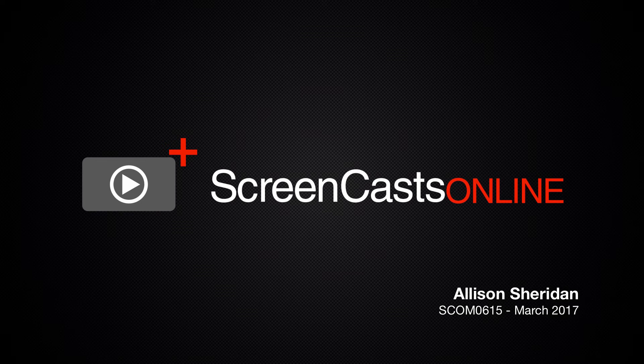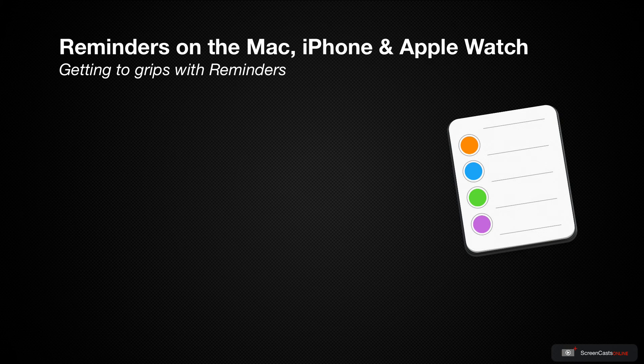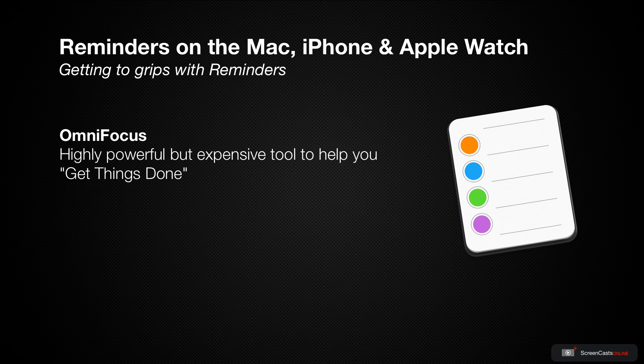Hi, this is Alison Sheridan and welcome to another edition of ScreenCastsOnline. We've been on a real getting things done kick lately on ScreenCastsOnline, and I think it's because this is a subject that everybody can relate to. We've talked about OmniFocus and had a really good deep dive into it — it's a highly powerful but also complex and expensive tool to help you get things done.